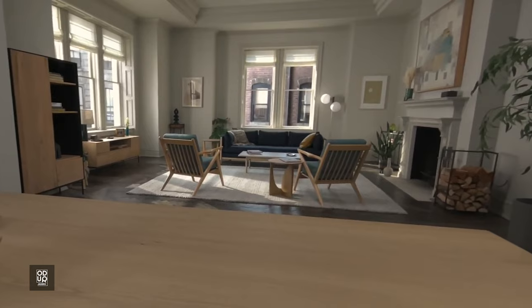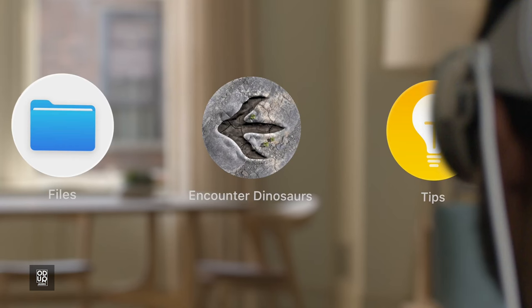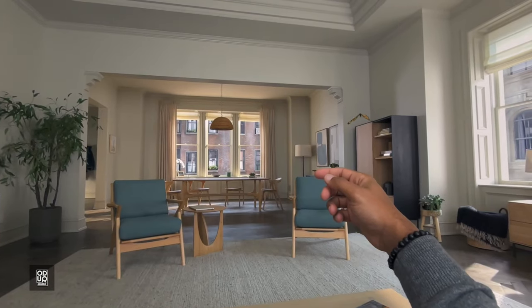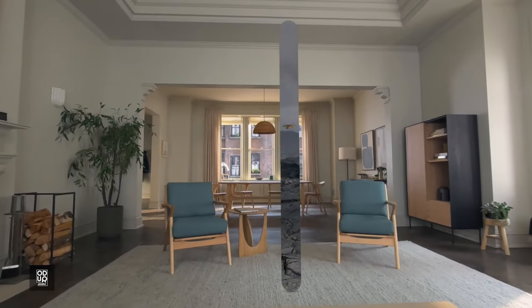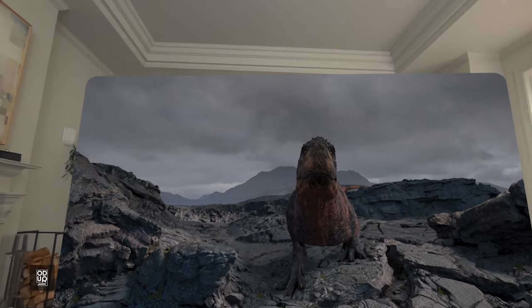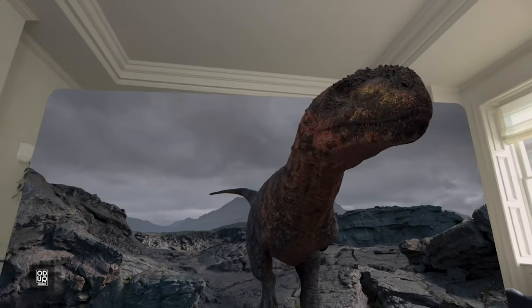I now want to show you some other fun experiences in Apple Vision Pro. Scroll to the second page of apps on the Home View and select Encounter Dinosaurs. If you hold out your finger, something may land on it, and you can even bring it closer to you. This is an interactive narrative that brings prehistoric times right into your living room. You see the world open up. That is Apple Vision Pro.